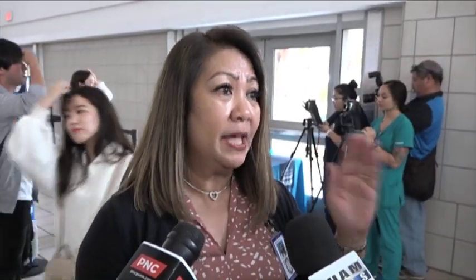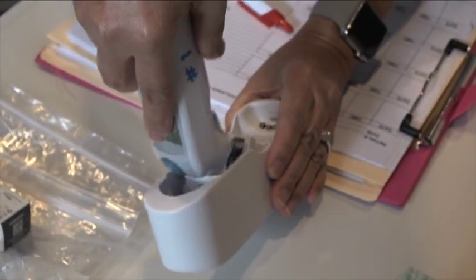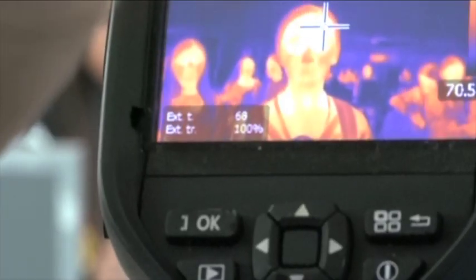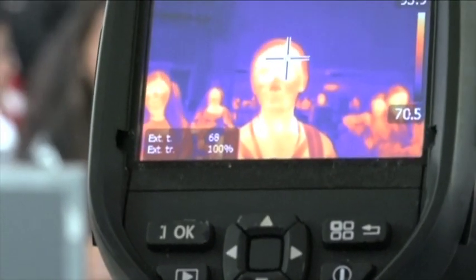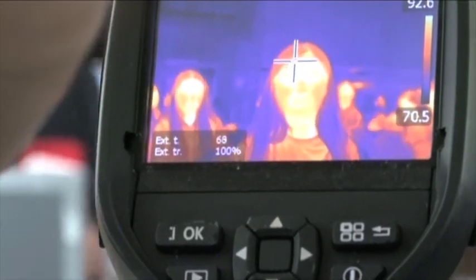Then we go into what's called a secondary screening. The secondary screening is in the back room where we have registered nurses there who do an in-depth assessment. And if the in-depth assessment rises to the potential for a person under investigation, the established protocol calls for the RNs to contact the territorial epidemiologist who will make the final call. They have the authority to deny a person from leaving.